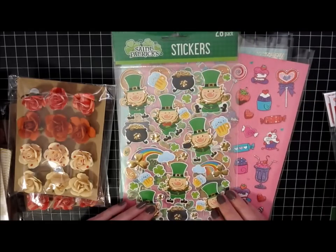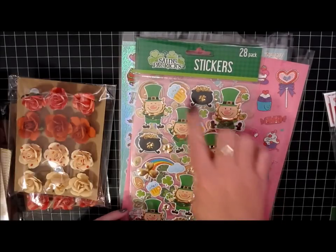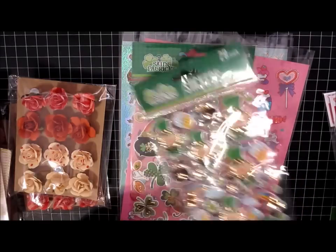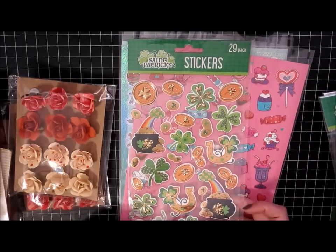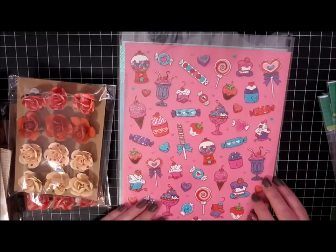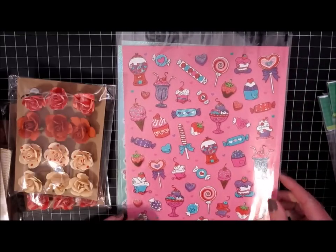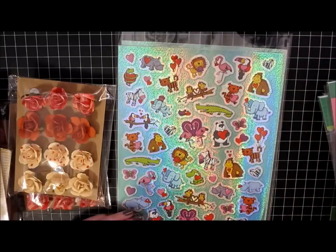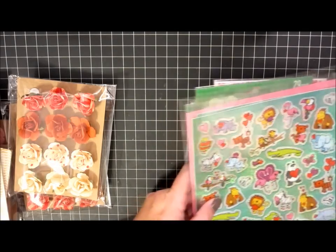I thought this set was super cute — little leprechauns and beer steins. And then these are the clovers, horseshoes, and pots of gold. I also picked up this sheet with little gumball machines and candies, and then this sheet as well which is just animals with hearts. So those were all from the Dollar Tree.